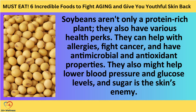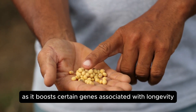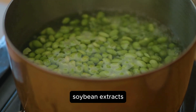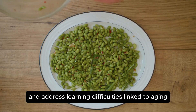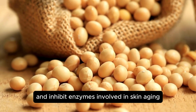Number two: soybeans. Soybeans aren't only a protein-rich plant — they also have various health perks. They can help with allergies, fight cancer, and have antimicrobial and antioxidant properties. They also might help lower blood pressure and glucose levels, and sugar is the skin's enemy. Protein is very important in aging, as it boosts certain genes associated with longevity and helps counteract muscle loss as we age. Soybean extracts like protein hydrolysate can improve memory, reduce oxidative stress, and address learning difficulties linked to aging. These extracts can also act as antioxidants and inhibit enzymes involved in skin aging.